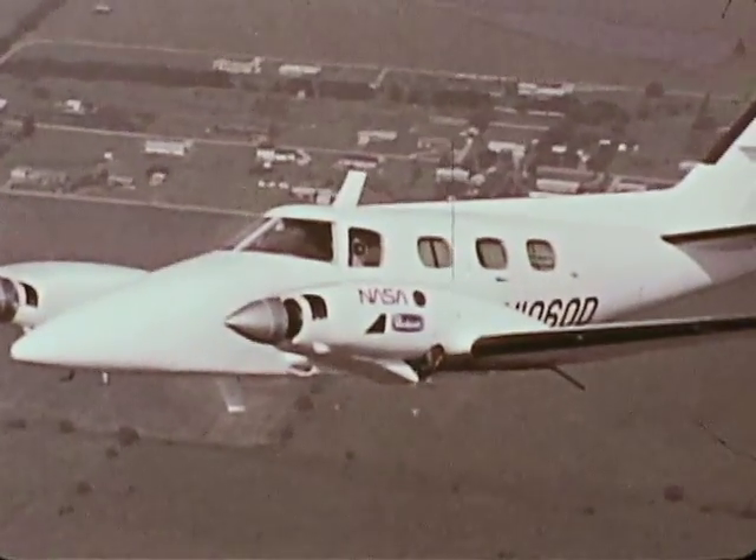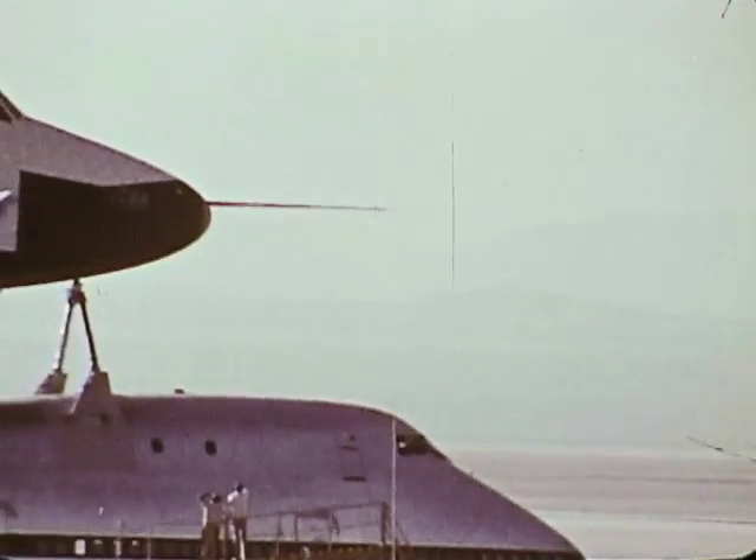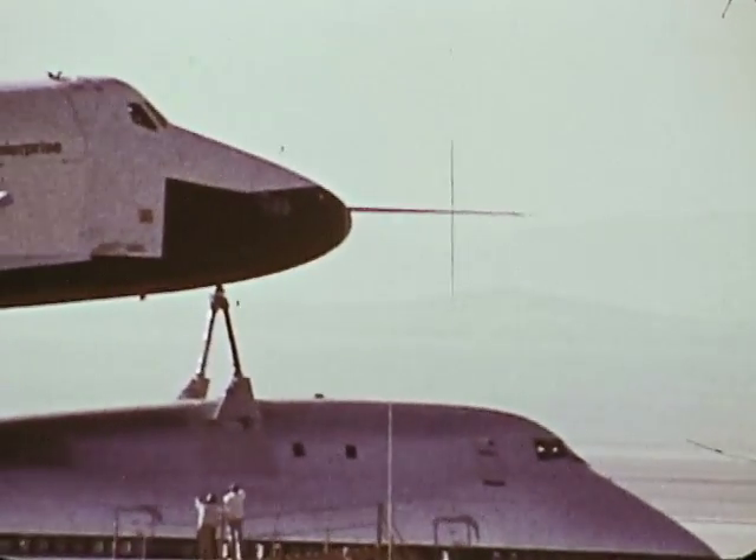1977 — an important year for both aeronautics and space research, with much of the technology finding down-to-earth uses.